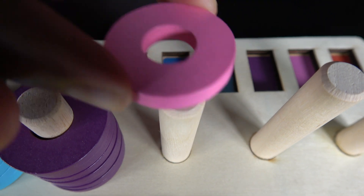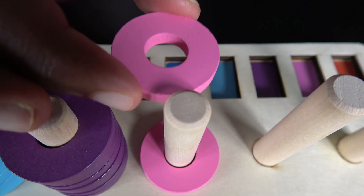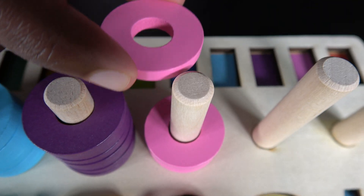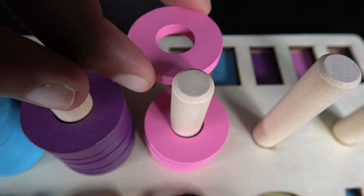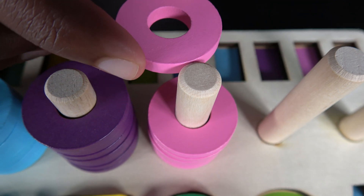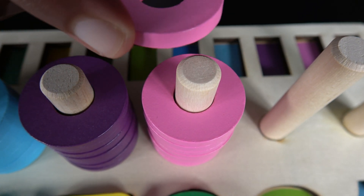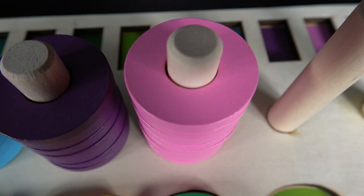Eight. One. Two. Three. Four. Five. Six. Seven. Eight. Eight pink rings.